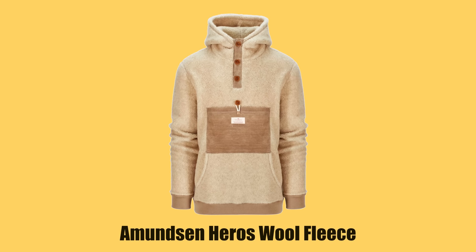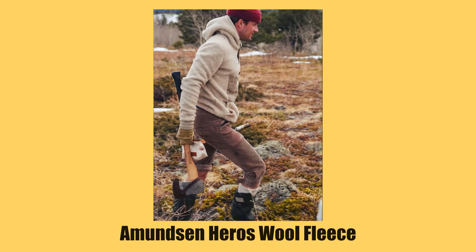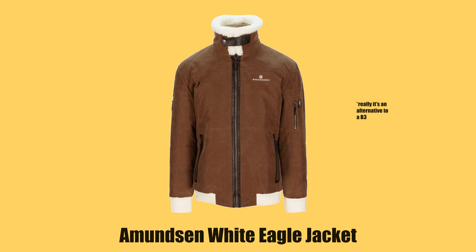That leads us into fleece. Amundsen makes the Hero Wool Fleece. I think the durability is good enough to last forever, but I haven't been able to find a true comparison of long-term durability between polyester fleece and wool fleece — an interesting topic if any scientists are watching. Amundsen is going to be all throughout this video in general. I love their stuff, but their White Eagle Jacket is a very cool alternative to a deck jacket.